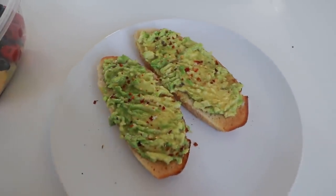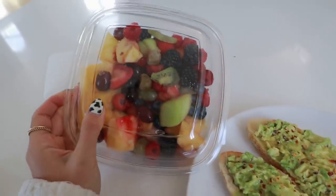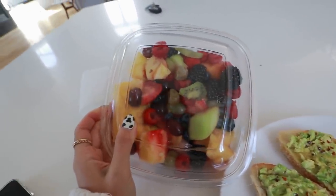For lunch I'm having avocado toast and a fruit salad — it looks beautiful with kiwis, strawberries, and pineapples. It's Tuesday, which means Bachelor was on last night, so I'm going to sit at the dining table, watch the episode, and update you guys after. The episodes are about an hour long.